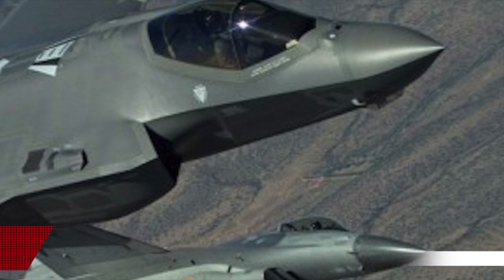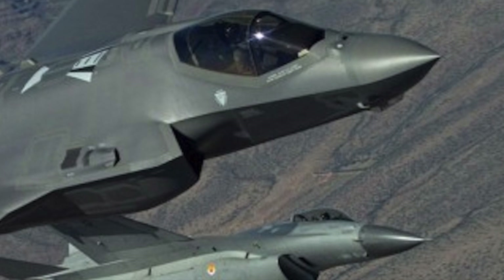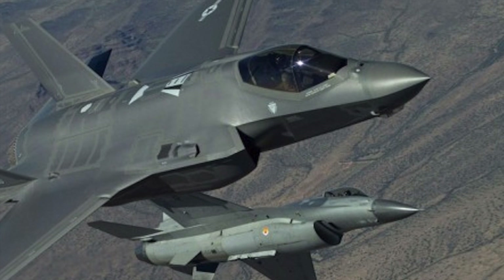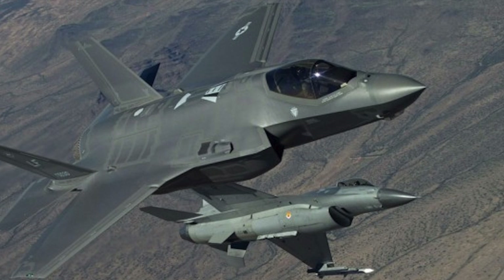Two tests of the program, named Have Raider 1 and Have Raider 2, have been successfully executed. In Have Raider 1, an unmanned F-16 flew in formation with a manned F-16 and conducted a simulated ground attack mission before automatically rejoining the lead aircraft.